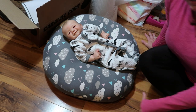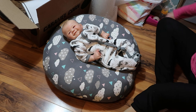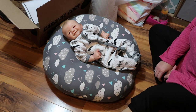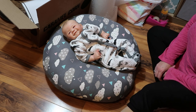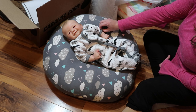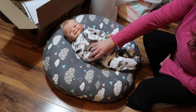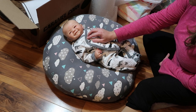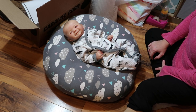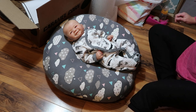Hi guys, this is Angie from This Little Met in Reborn Nursery and I am coming on today with a box packing video. This is James by Sandy Faber and he found a new mommy. I believe he is going to Florida, leaving this cold, icky weather here in Michigan and going all the way down to Florida. So that is exciting.